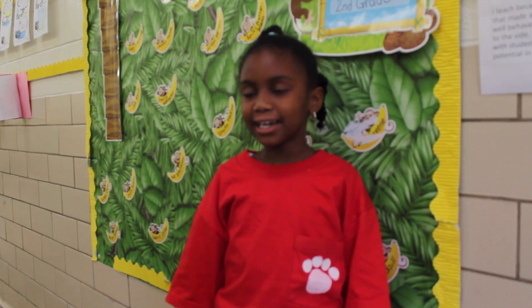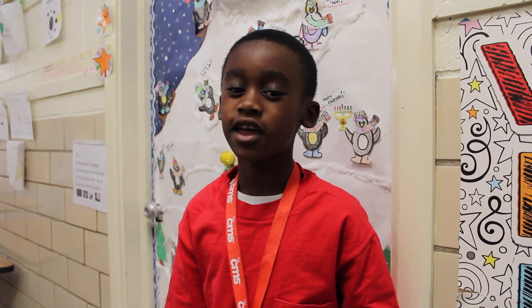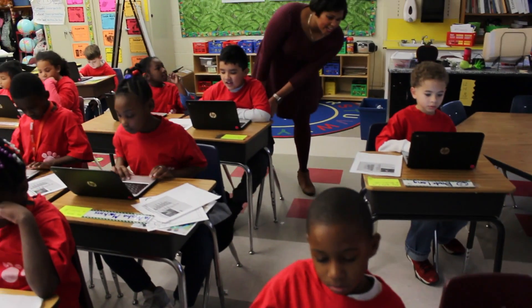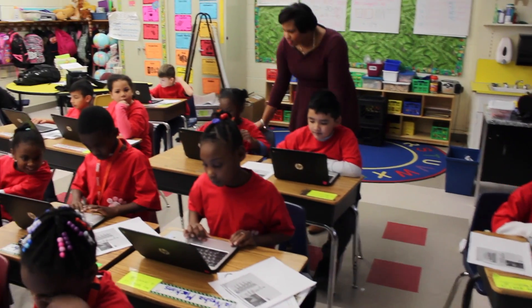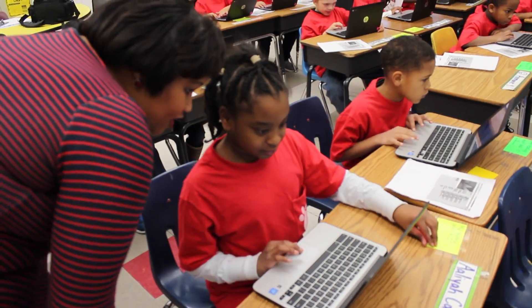What I want to be when I grow up is a game creator. These are some of the career aspirations that students at Hawk Creek Elementary are sharing with us after being exposed to the Code to the Future curriculum.